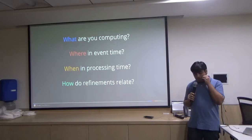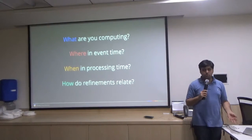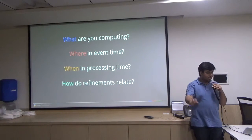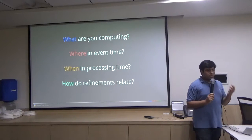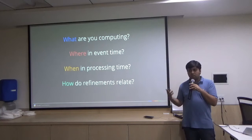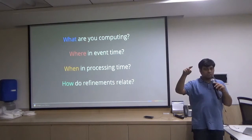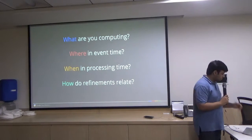Given all these troubles, we wanted to solve this not just for ourselves but for everyone, because we knew how popular Spark, Hadoop, and other systems were. We said let's bring a new model that we've learned from our experience in data processing. We asked four basic questions: What are you computing? Which defines what kind of job you're trying to run. Where is the event time? When is the processing time? And how do refinements relate — understanding how your various transformations such as filtering, aggregation, and enrichment have relations to each other so we can optimize your pipelines.